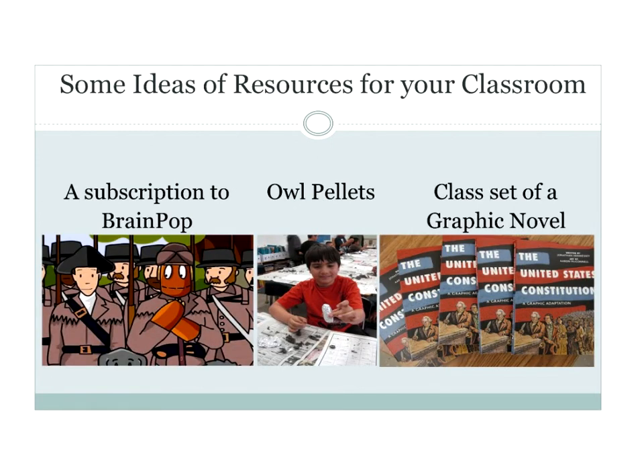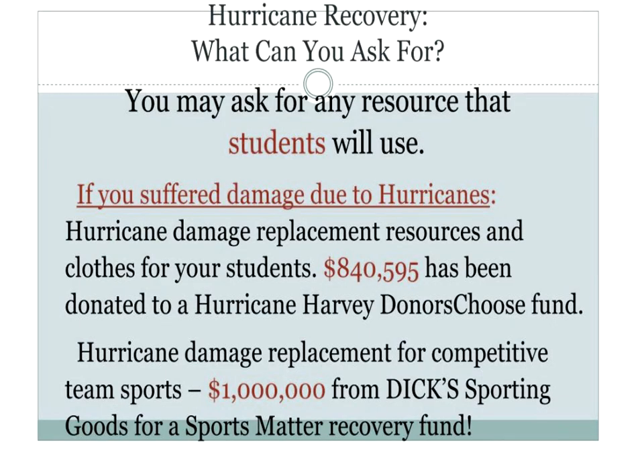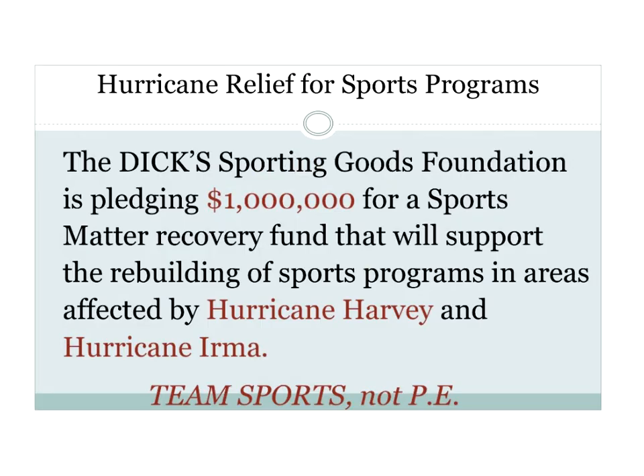Some things I've gotten in the past include a subscription to BrainPOP and owl pellets — every Halloween morning my students dissect owl pellets as a tradition. If you had any damage with the hurricanes, there are funds available to help you get your projects funded, whether it's classroom resources that got damaged or if you need to help your students with clothing. $840,000 has been raised so far, and Dick's Sporting Goods has pledged $1 million to help team sports recover.